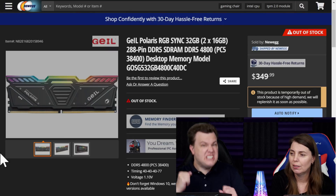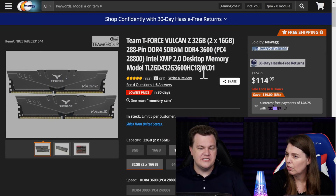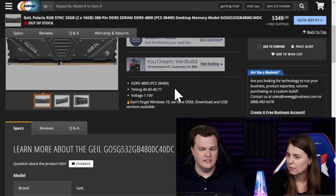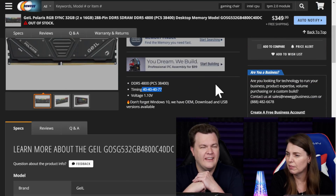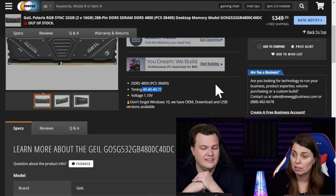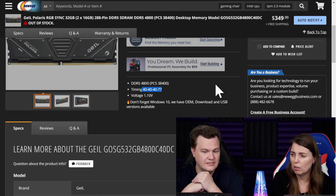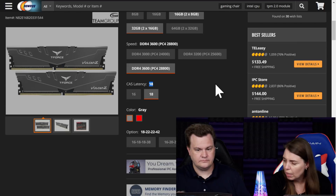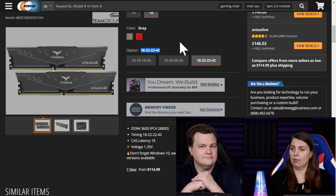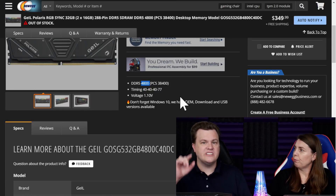They're both 32 gigs. Before everybody says 'but it's DDR5, it's so fast' — the DDR4 is 3600 CL18-20, and the DDR5 is 4800 with timings of CL40-40-40-77. That's awful. It actually might be slower. When DDR5 is at 6400 or 8400, then it will be faster.